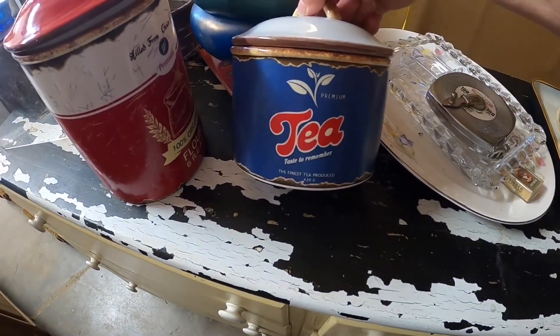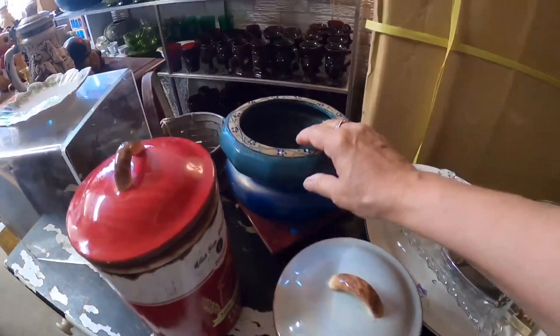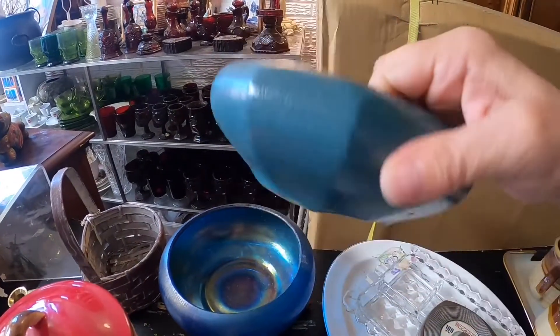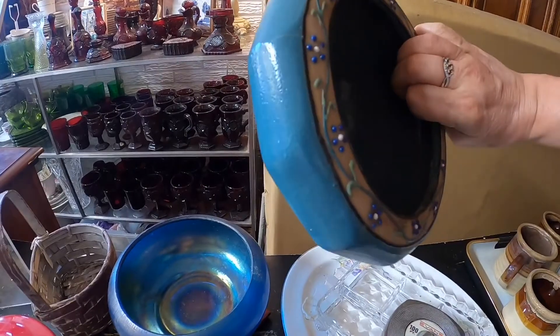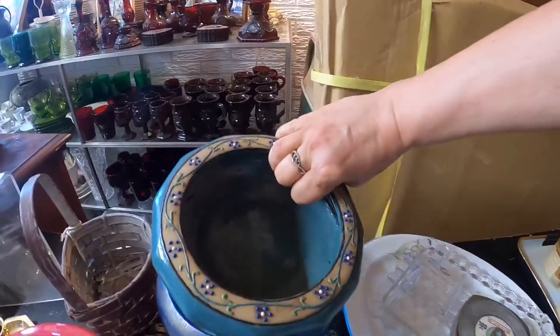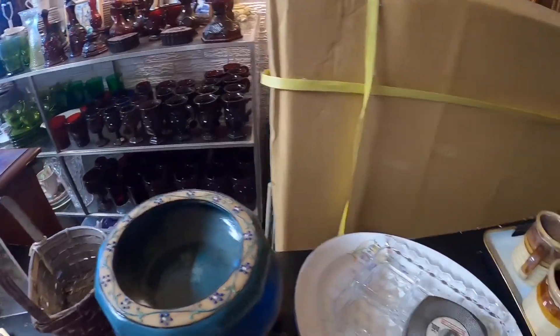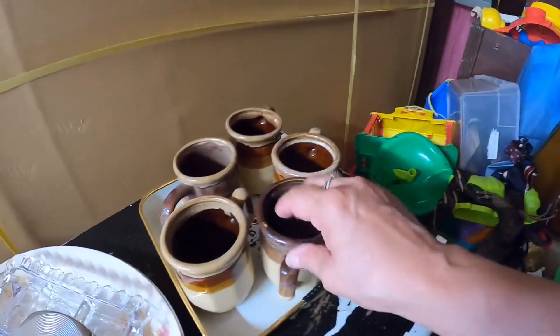It was made in China. There was a matching one also — I just loved them, I thought they were really cool. I've never seen anything like it before. Then I looked at this little planter. I love it when they paint and have that raised floral design on any kind of pottery. It was really pretty, the colors were nice, but it had a large crack.